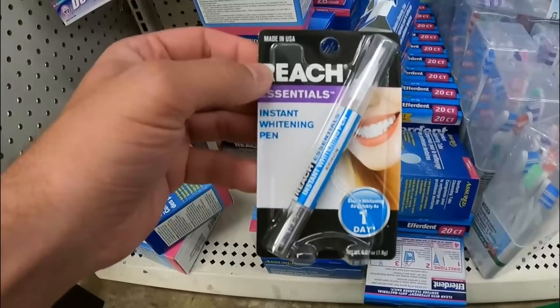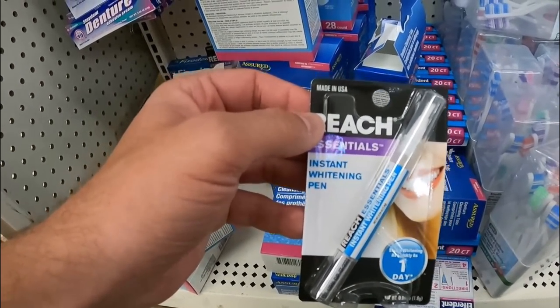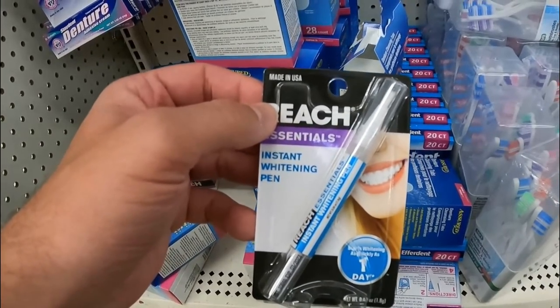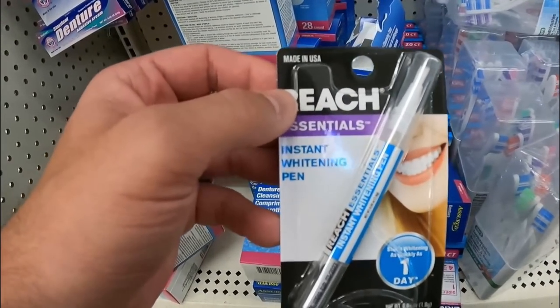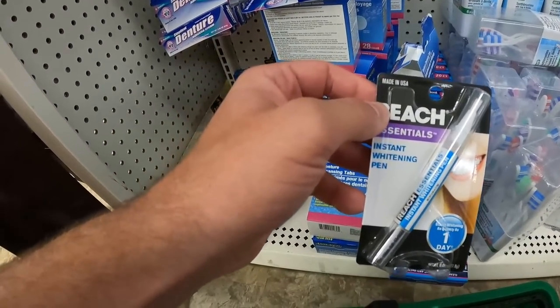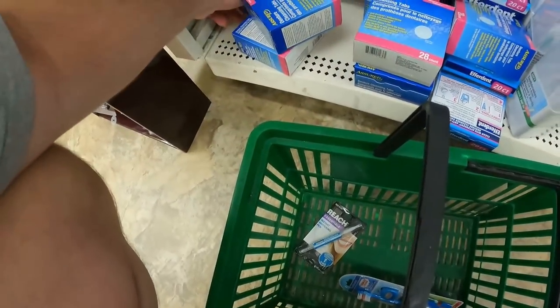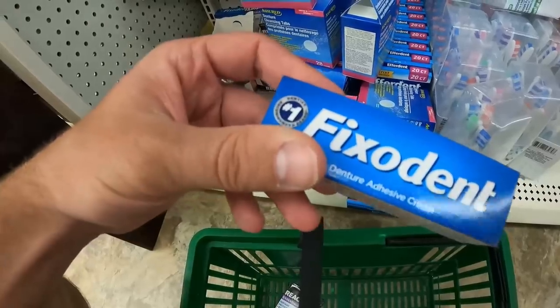These I think are going to be really good — there's not a lot of them. Reach Essentials Instant Whitening Pen. I like these for several reasons, not just because they sell, but I'm going to go over those later in the video. We're going to go back to my warehouse in about two minutes of screen time, and we'll talk about why those are good and why some things aren't.